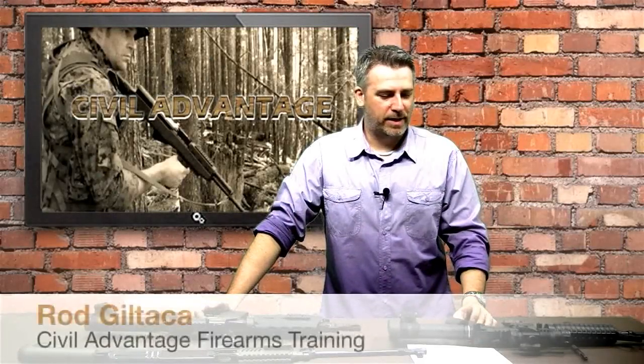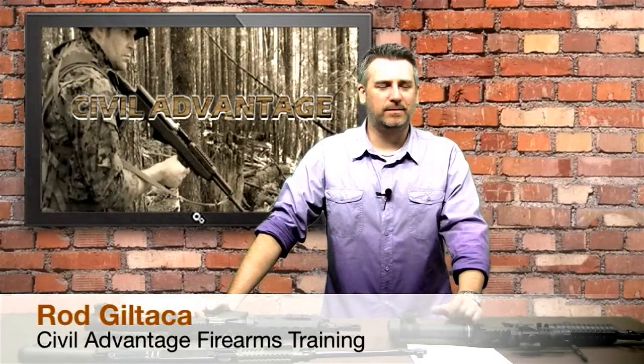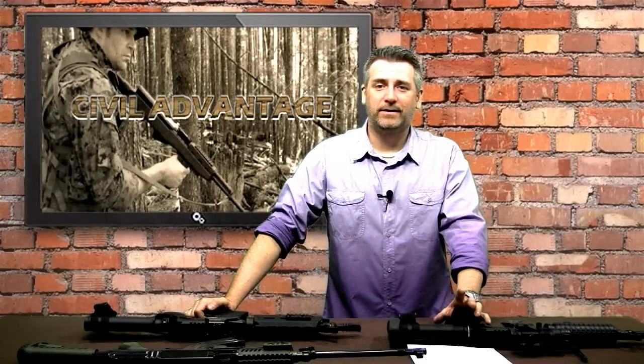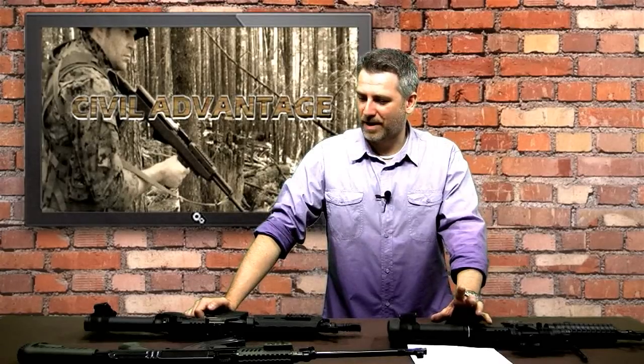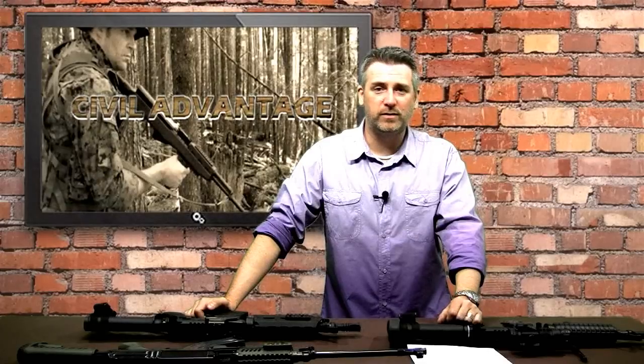Hey guys, it's Rod with Civil Advantage Firearms Training here. We're going to talk about something a little bit different today. We're going to talk about firearm safety and gunshot wounds — specifically the potential gunshot wounds from a .223 or a 5.56 NATO.